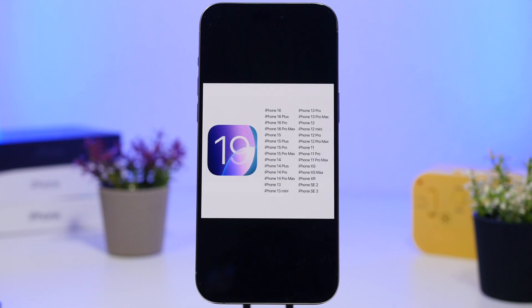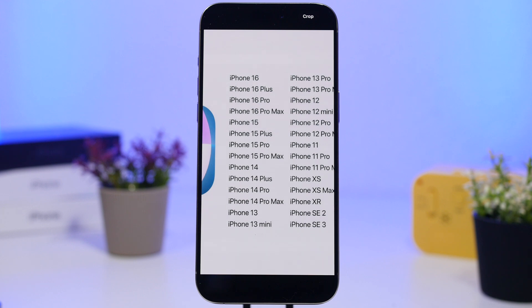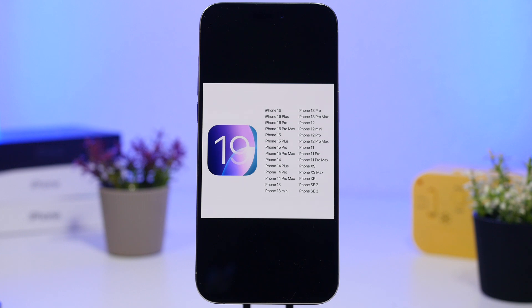Now let's talk about iOS 19 — we have great news here, though this great news might also mean it's not so great when it comes out. Every device currently supported on iOS 18 will also be supported on iOS 19. That's great news because more people will be able to update to the newest software, but it likely means iOS 19 won't have any significant changes or big new features. If it did, Apple would have to cut off some older devices. So it might be a much smaller update than iOS 18.